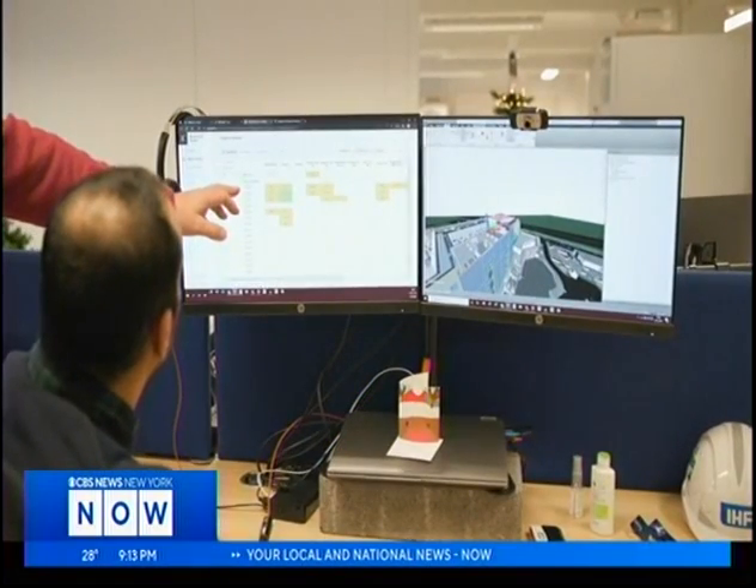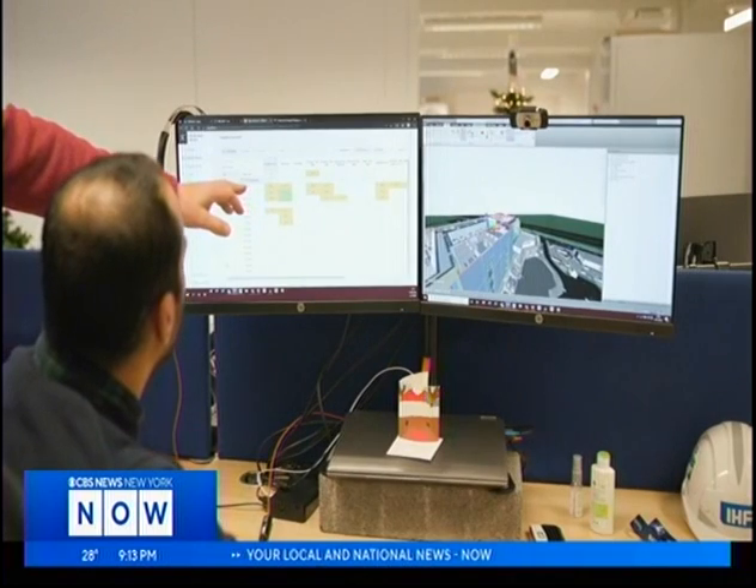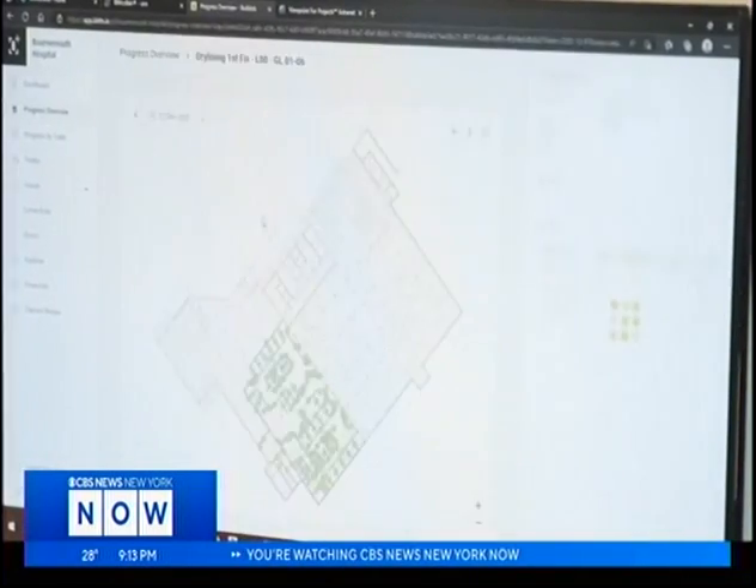Tech firm Bildatz says their AI system catches mistakes before they become a costly problem. How many times does the industry lose money because it finds out way down the line that we missed something?